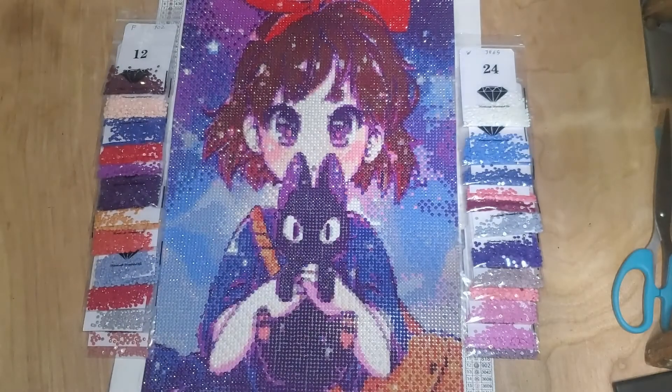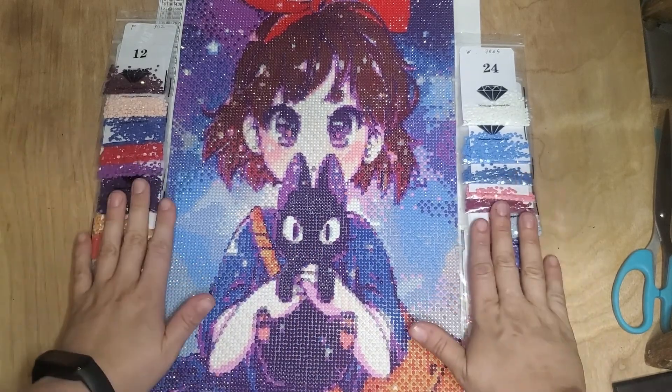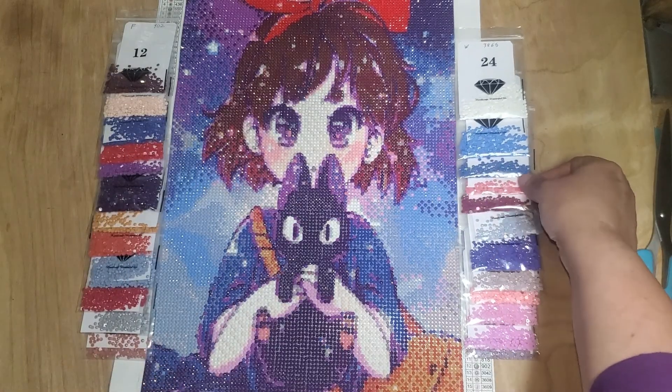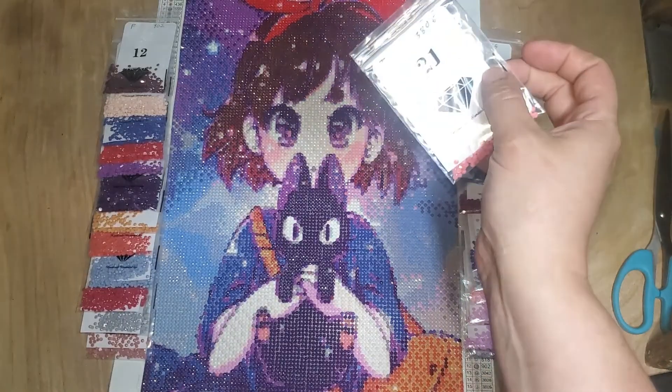All right guys, so I got Kiki done — the GBF KE painting, Kiki's Delivery Service. Here she is, isn't she pretty? These are all her colors. I had extra of everything, as you can see. There's actually more extras in some of these than it looks like, because the card doesn't fit fully, so there's some in the front and some in the back.